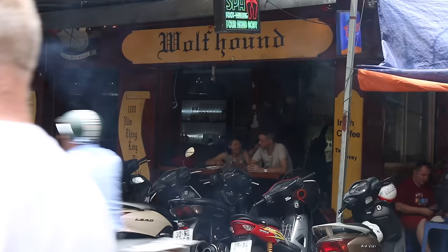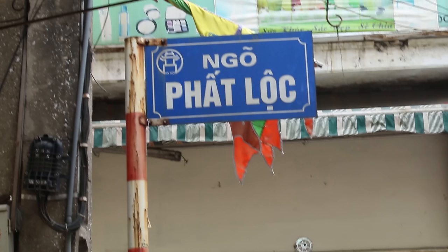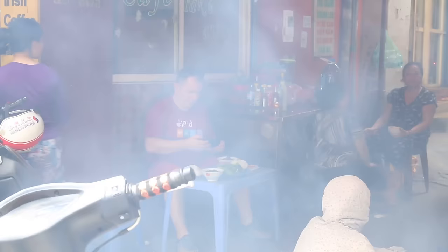All the details will be on steveskitchen.com on the website. That fantastic bun cha — if you want to find it, it's just next to the Wolfhound pub and Fat Lock, at the end of the lane here. Fantastic bun cha, really delicious. Now, on to something else.